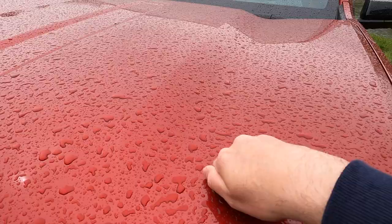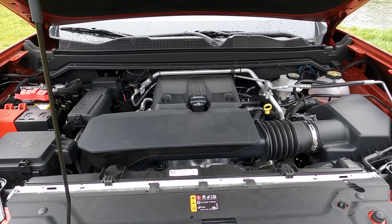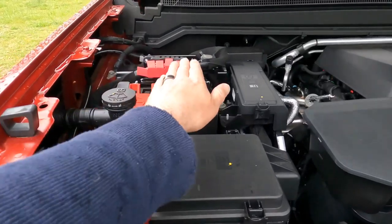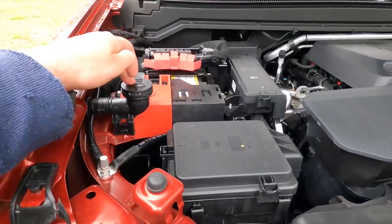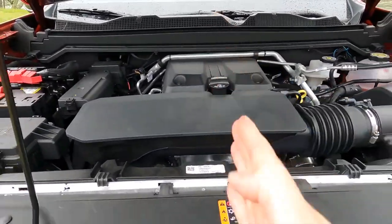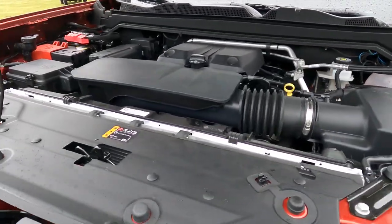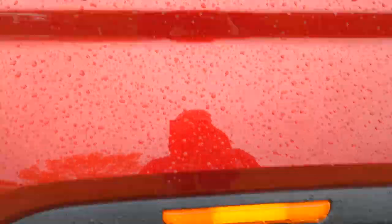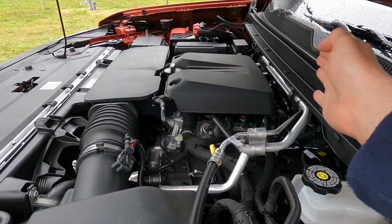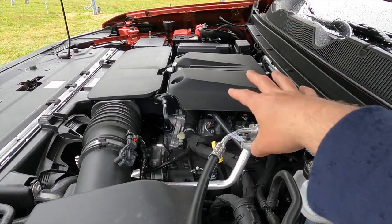Under the hood is the longitudinally mounted turbocharged 2.7-liter four-cylinder engine. To the left is the battery, and just in front of that is your windshield washer reservoir. This is longitudinally mounted, meaning the engine is pointing fore-aft — this is an inherently rear-wheel-drive-based pickup truck. That also allows pretty good weight distribution: the center of the front axle is right here, and most of the engine is behind that — meaning most of it sits between the axles rather than in front of the front axle.